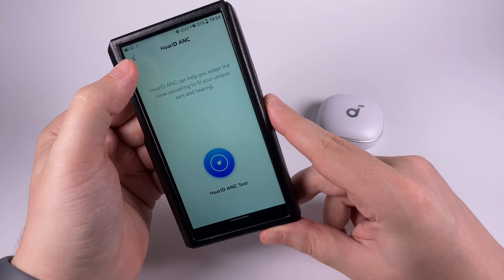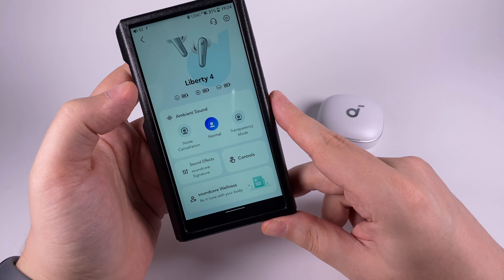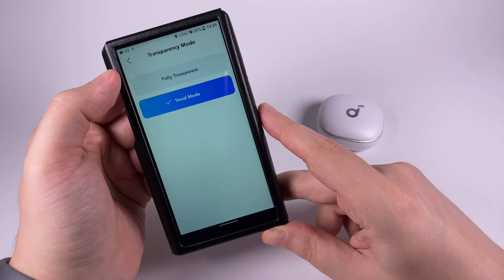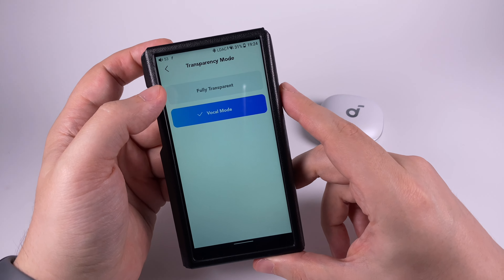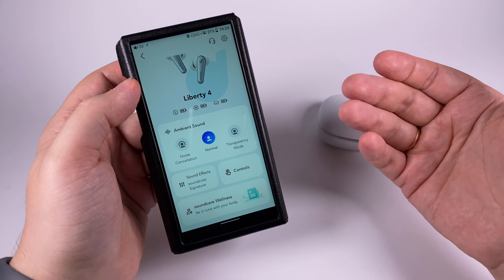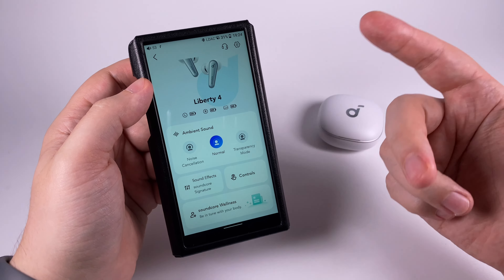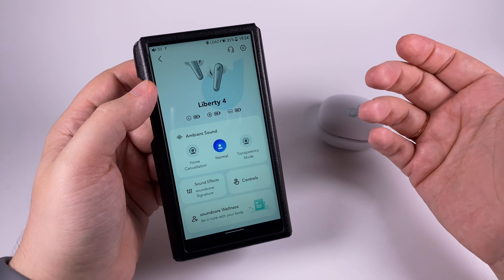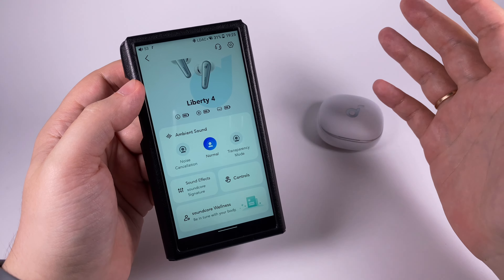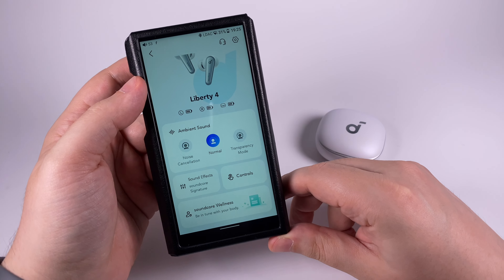The main control is ambient sound — you can select noise cancellation mode and calibrate the custom ANC; you need to be in a noisy environment to do that. There's normal mode without any additional processing, and transparency mode with vocal or fully transparent options. Both modes work okay, but not as good as AirPods Pro — you still have a sense of being underwater or hearing outside sound transmitted through a device. Active noise cancellation is pretty good especially for high frequency noise, but some random and mid-frequency sounds aren't cancelled as well compared to segment leaders. Still, for this price it's probably the best ANC I've heard.